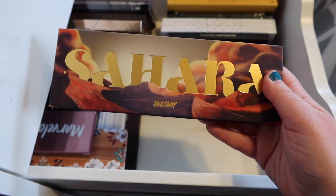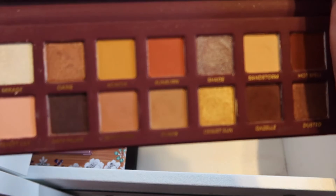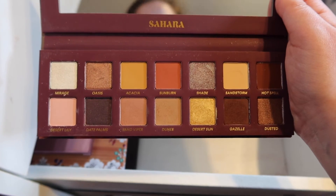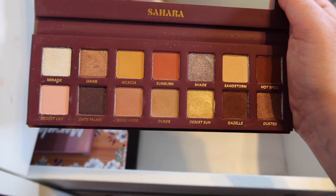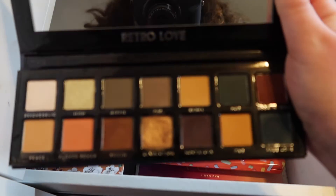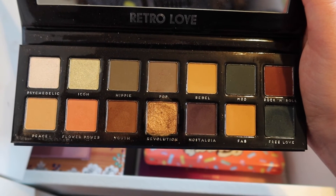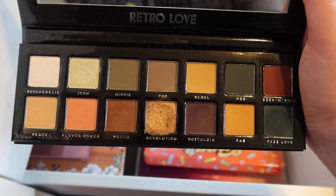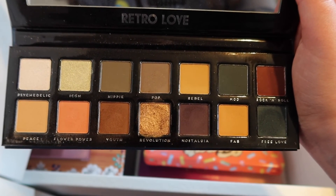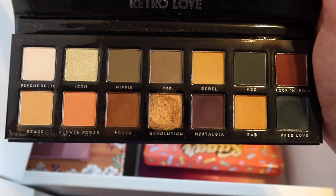Now we have some more Face Candy palettes. This is the Sahara palette — a really nice warm-toned palette. Super pretty, super warm-toned, and I love it. Next up we have Retro Love by Bad Habit — this is an Anastasia palette dupe. I didn't want to spend the money on the Anastasia version because it doesn't have tones that I wear all the time, so I got this one instead and I absolutely love it. Revolution is such a pretty gold in this palette. Next up we have another Bad Habit palette for another Anastasia palette — this is Aura. I don't remember the name of the actual palette it is supposed to be duping. I'm so sad that Bad Habit doesn't sell anymore. The ethereal shade is gorgeous — super stunning.